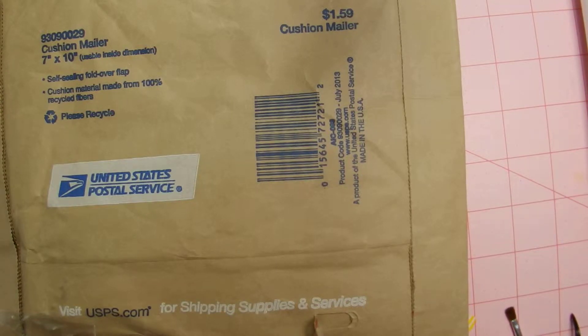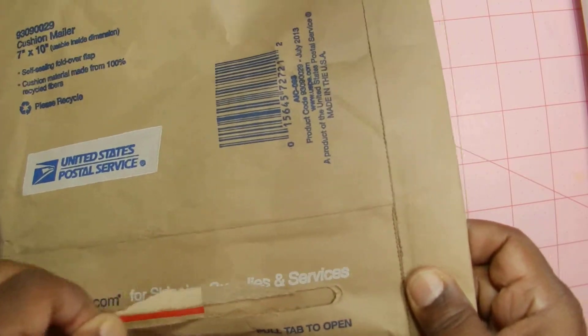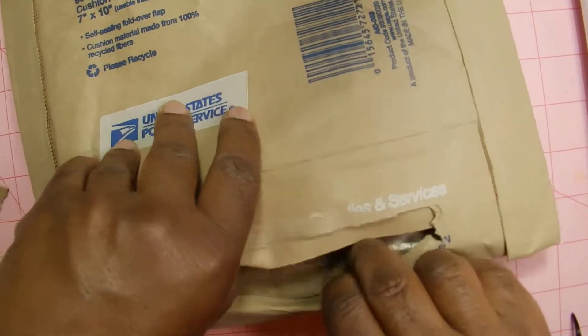Hey guys, it's Pauline. I have a pocket letter I received from Rashida here on YouTube, a rose flower. So I am going to go ahead and open it up. I am excited to get this.